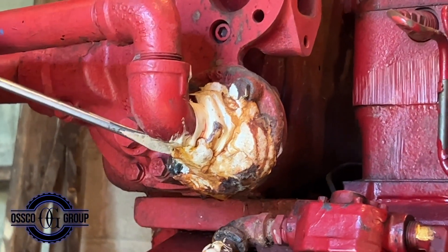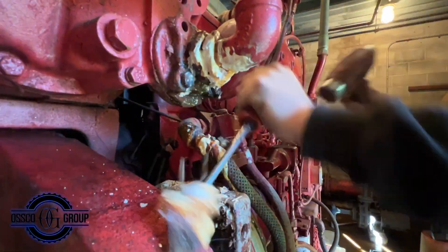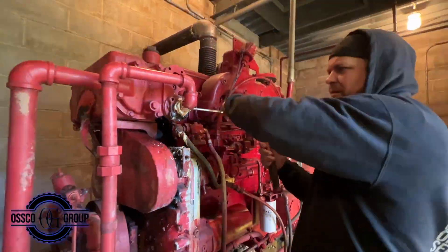Here, we can be seen chipping away prior repairs that were attempted in order to stop the leaks. We need to access the bolts connected to the coolant reservoir.